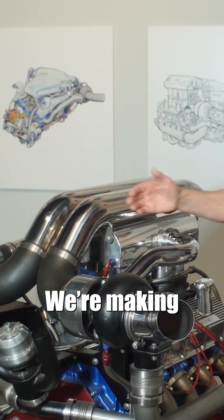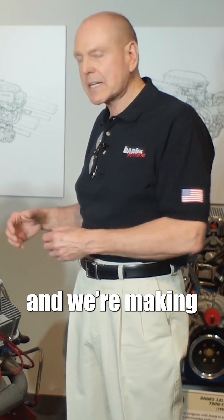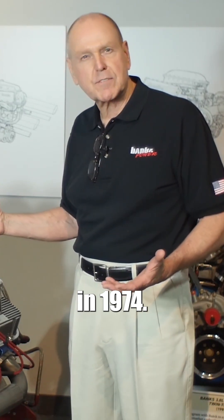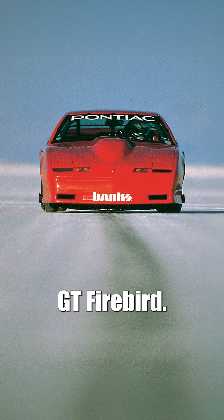We're taking waste energy, we're making air density, we're putting in a fuel that cools, and we're making 2,000 horsepower in 1974. This is the Banks Twin Turbo GT Firebird.